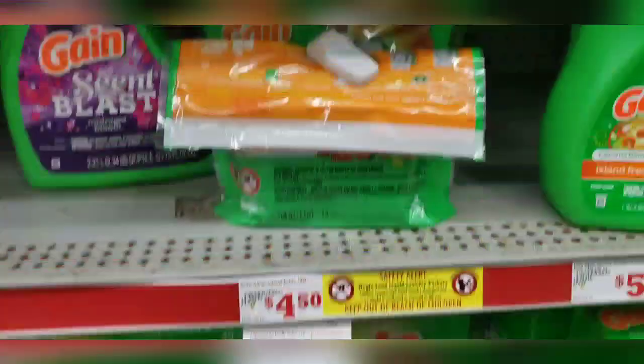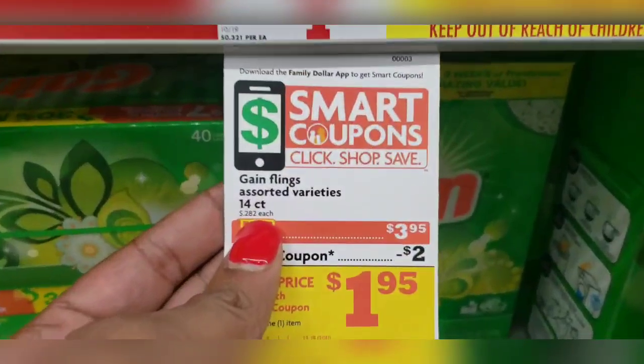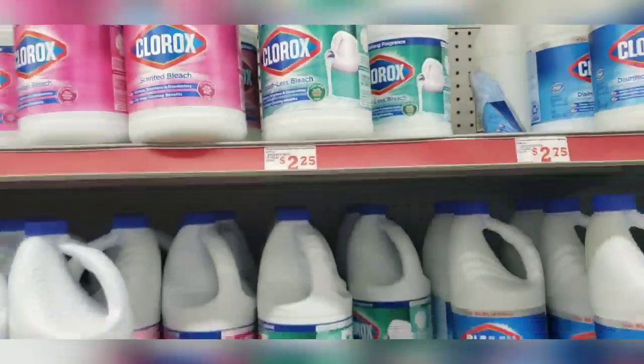I'm going to grab one of these Flings priced at $3.95. Use my $2 off digital coupon, making that $1.95. Mix and match to your preference. Make sure it's a 14-count. I'm also going to grab two of these bleaches priced at $2.25, and we have a dollar off coupon when you buy two.